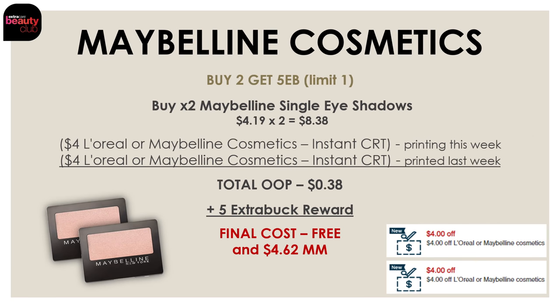We also got a really great moneymaker deal on the Maybelline Cosmetics. This week Maybelline Cosmetics are on promo for buy two and get $5. We have those Maybelline single eyeshadows, priced at only $4.19 each — two of those would be $8.38. We had a $4 off Maybelline instant CRT which printed last week, and we're also getting a $4 off L'Oreal instant CRT printing this week. That's $8 in coupons total — use both and your out-of-pocket will be $0.38. You're getting back a $5 extra buck reward, making the final cost completely free and a $4.62 moneymaker.